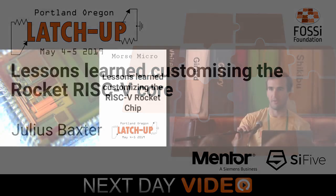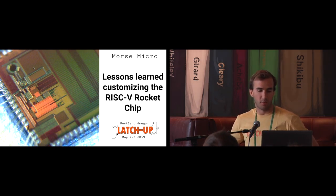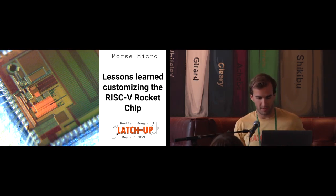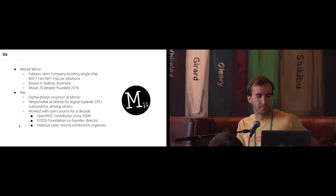I'm now talking on behalf of my day job, which I also get to use open source in, which is really cool. This is actually a photo of our chip — one of the chips that we've done. It will become more apparent on the next slide.